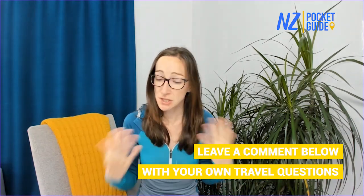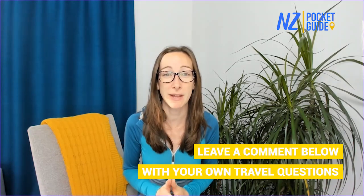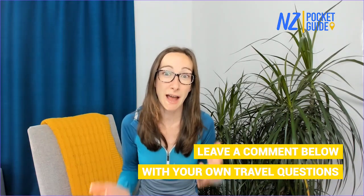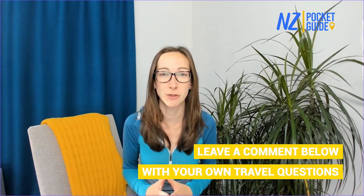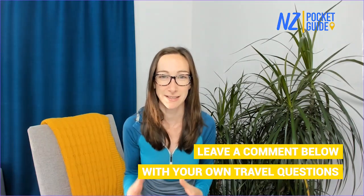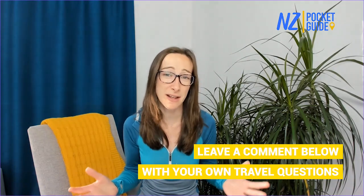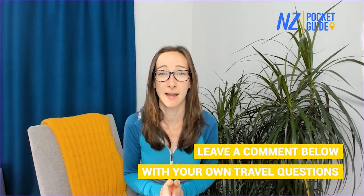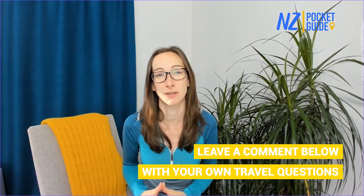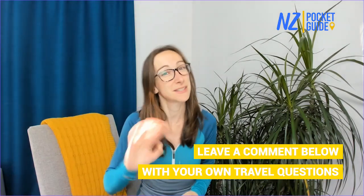If you have any questions of your own, feel free to put them in the comments below — we answer all questions we receive. You can also come to our live Q&A session on YouTube on Sundays at 8am New Zealand time to ask questions directly in the live chat. Also check out nzpocketguide.com, a free online travel guide with thousands of articles about travelling in New Zealand. Alright, until the next video, see you later.